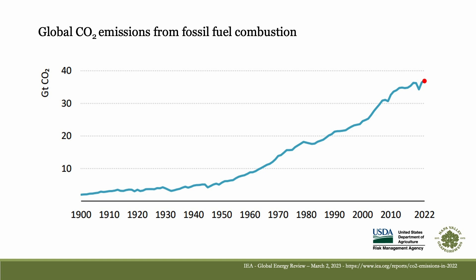This chart shows global CO2 emissions from fossil fuel combustion. The vertical axis is billions of tons of CO2, and the horizontal axis covers 1900 through to the present. The red dot shows CO2 emissions in 2022, reflecting recovery following the COVID-19 pandemic downtick. The overall trend is clear: we are now emitting nearly 40 billion tons of CO2 per year by burning coal, oil, and natural gas, and most of that CO2 is staying in the atmosphere, warming the planet more or less indefinitely.